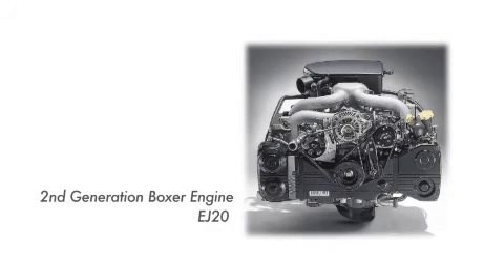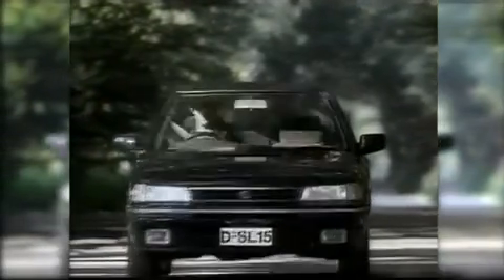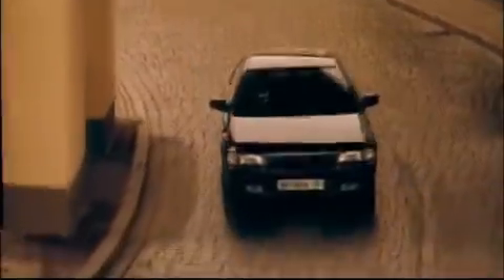In the 45 years since the first Boxer Engine was produced, Subaru has made continuous developments to its design. All of this knowledge is the direct result of years of constant effort. Subaru has been solely committed to the horizontally opposed engine.